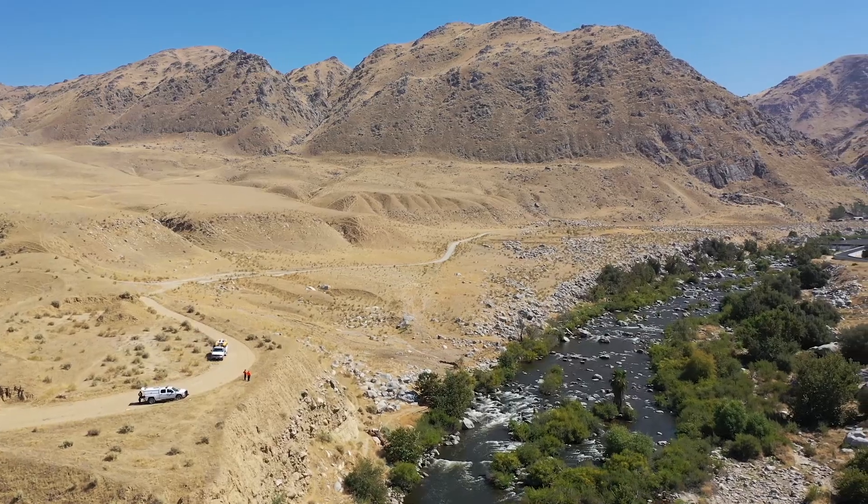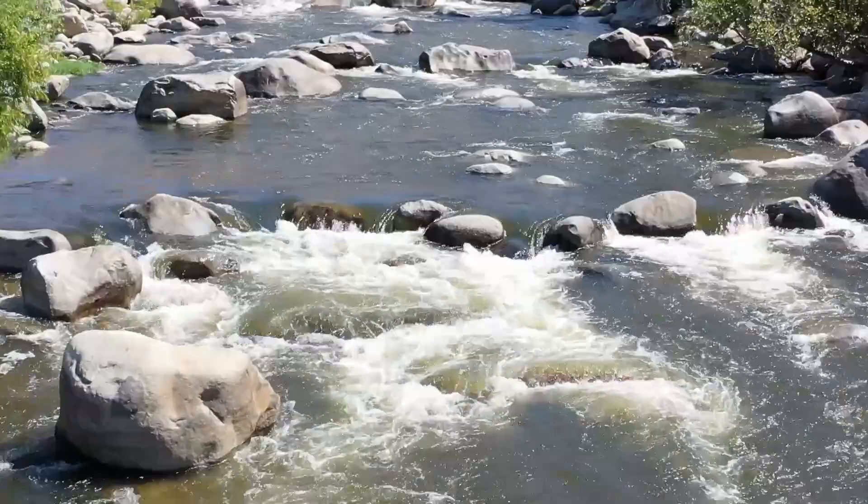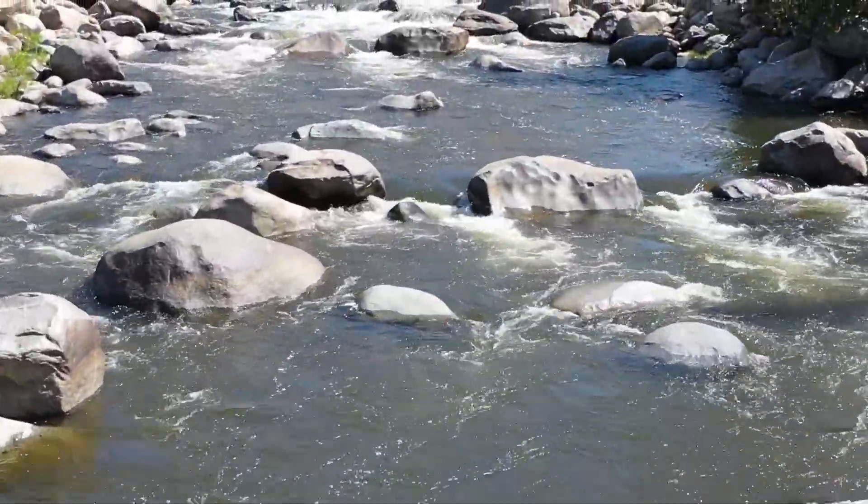Extremely helpful. I can't tell you how many man hours we've saved because we can't put a boat in this area of the river. It's super dangerous. There's really nowhere to put it in and nowhere to take it out.